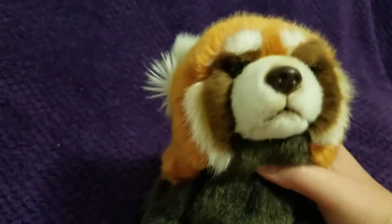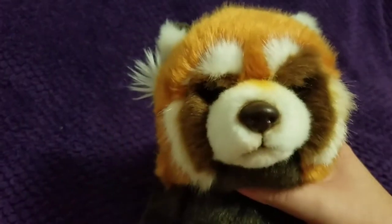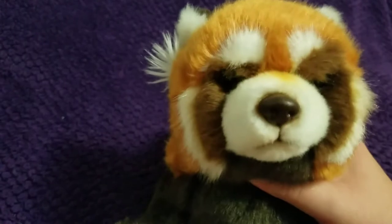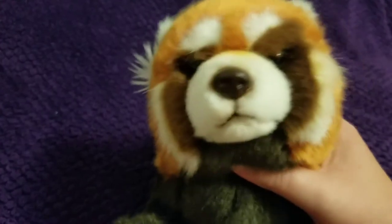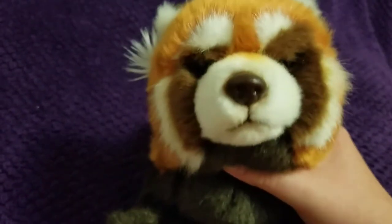Hey guys, it's HJC Webkinz here with another huge thrift haul Webkinz video. All these Webkinz are from various different thrift shops near me and near where my friend lives — just random thrift shops. All these Webkinz were either 50 cents to a dollar, except for the one with the code, which was about a dollar fifty or two dollars. These were collected over the course of about three weeks, not from one day of shopping.